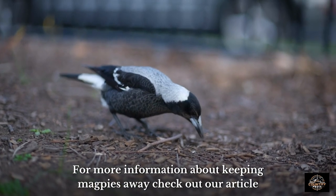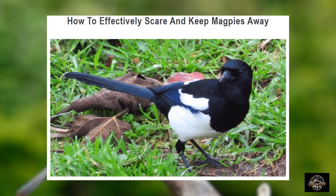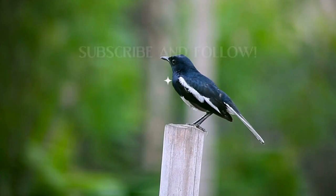For more information about keeping magpies away, check out our article, How to Effectively Scare and Keep Magpies Away. The link will be in the description below. Don't forget to like and subscribe.